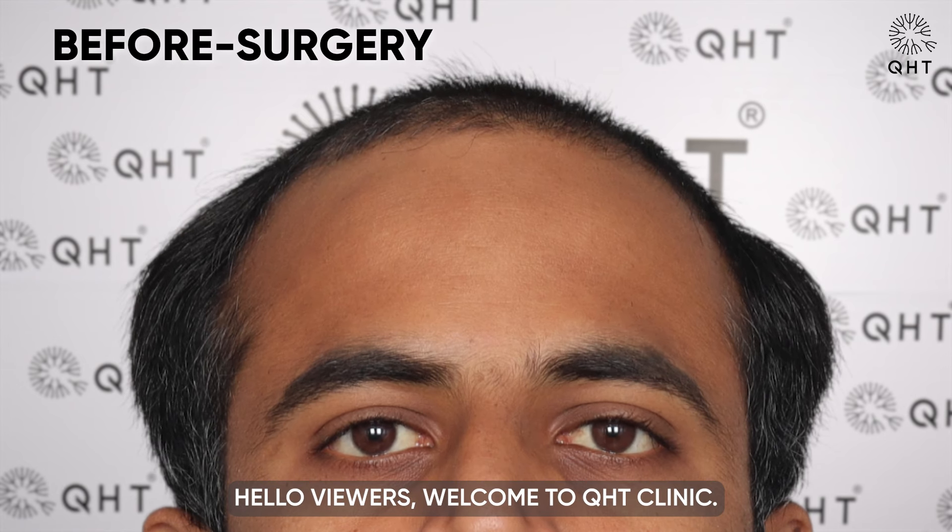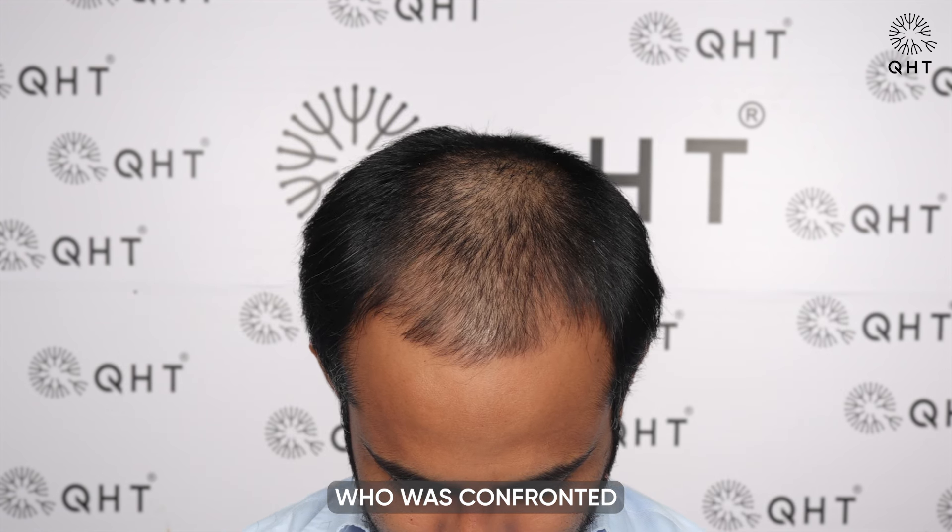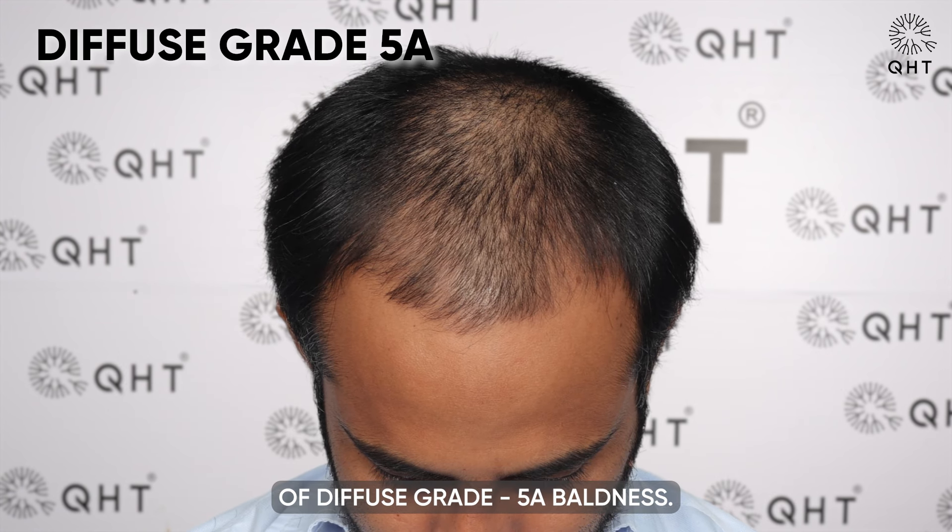Hello viewers, welcome to QHT Clinic. Today we will share the journey of one of our patients who was confronted with the challenges of diffuse grade 5a baldness.